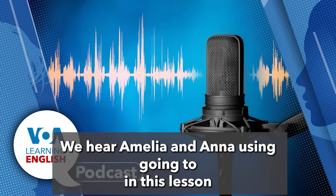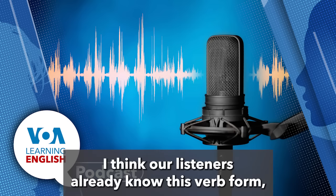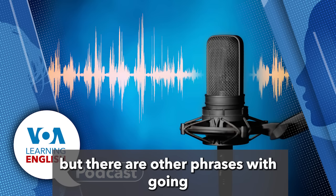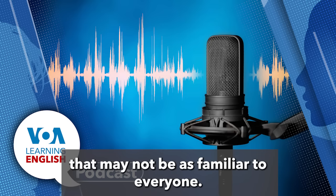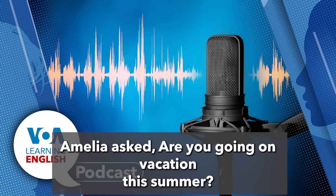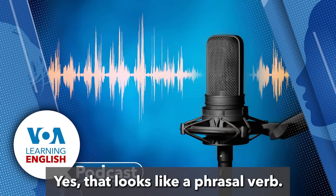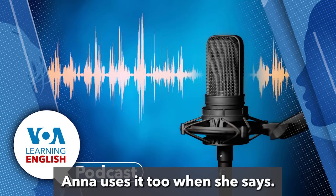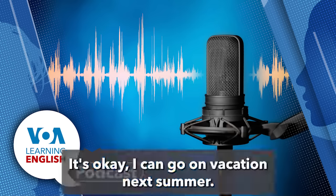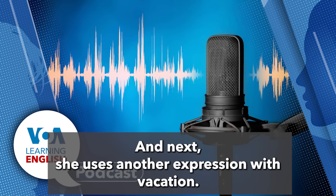We hear Amelia and Ana using 'going to' to talk about something they will do in the future. But there are other phrases with 'going' that may not be as familiar. Did you notice the way they used 'going on' to talk about travel? Amelia asked, 'Are you going on vacation this summer?' — that is another way of asking, 'Will you take a vacation this summer?' Ana also uses it when she says, 'I can go on vacation next summer,' which is like saying, 'I can take a vacation next summer.'